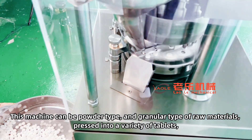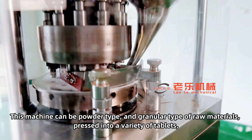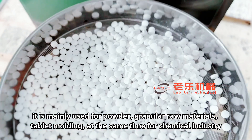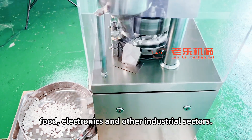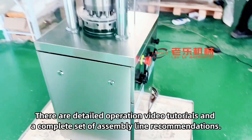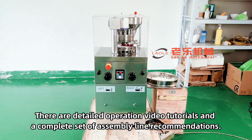This machine can process powder type and granular type of raw materials, pressed into a variety of tablets. It is mainly used for tablet molding of powdered granular raw materials, at the same time for chemical industry, food, electronics and other industrial sectors. There are detailed operation video tutorials and a complete set of recommendations available.